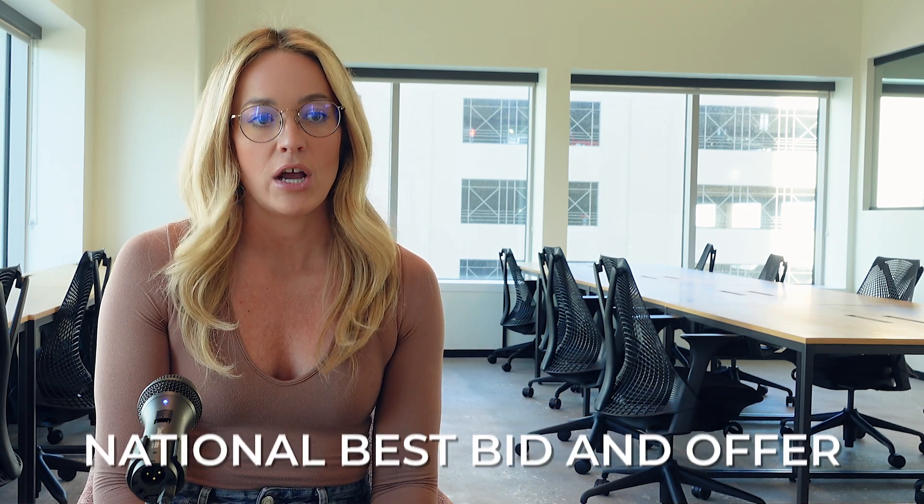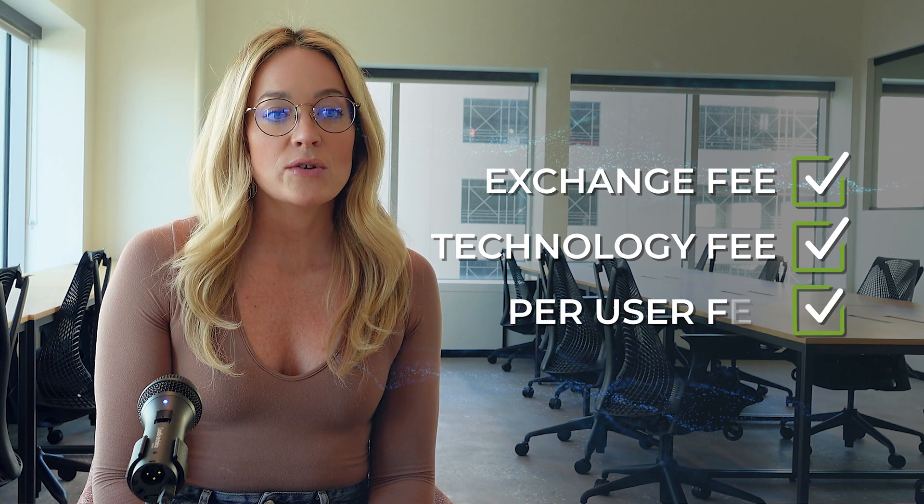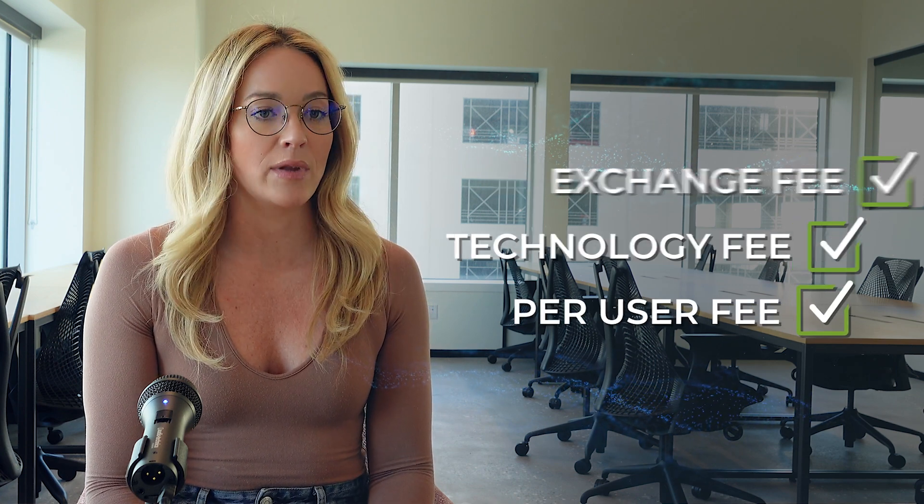If you recall from part one of this video series, the NBBO, or National Best Bid and Offer, is the creme de la creme of market data. It will include a hefty exchange fee, a technology fee, and a per-user fee if you are displaying the data publicly.